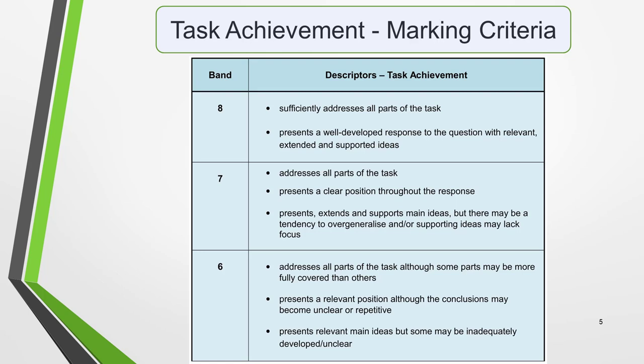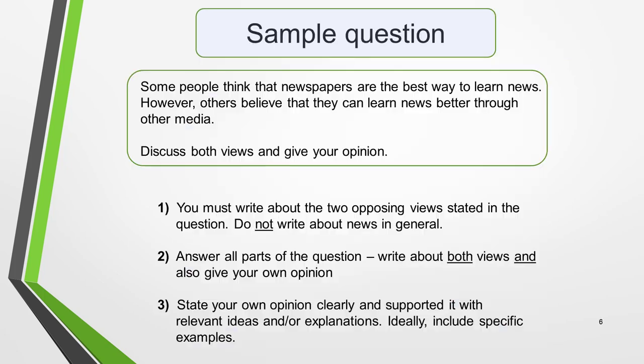Here are the marking criteria for task achievement, of which the bullet points on the previous slide are a summary. Pause the video if you want to spend a few moments reading them. Don't worry if the detail seems complex and overwhelming — I'm going to break it down and make it easier for you to understand. I'll also show you exactly what you need to do to get a good score. See this as an overview.